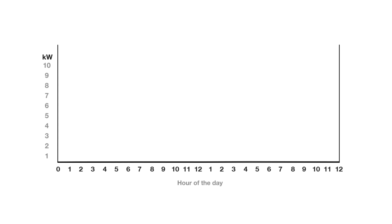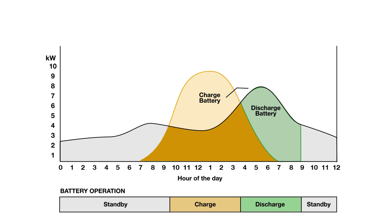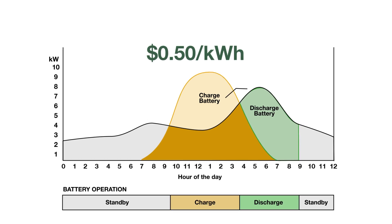With a solar plus battery storage solution, batteries will charge off any excess solar during the middle of the day, then discharge in the afternoon when energy is worth the most — often more than 50 cents per kilowatt hour, which is about 60% higher than during off-peak hours.